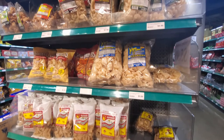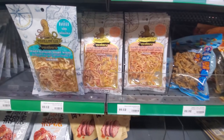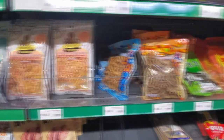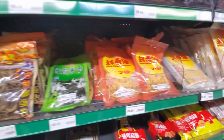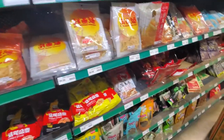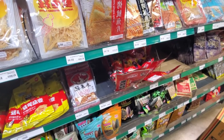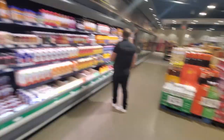Obviously I didn't film every single aisle of the store — just picked out a few things here and there to show you. It was nice because the store wasn't busy, so I did take my time to go through. I was only there for less than an hour. A lot of the labeling doesn't have much English on it — some do, some don't — so you can always ask for help.